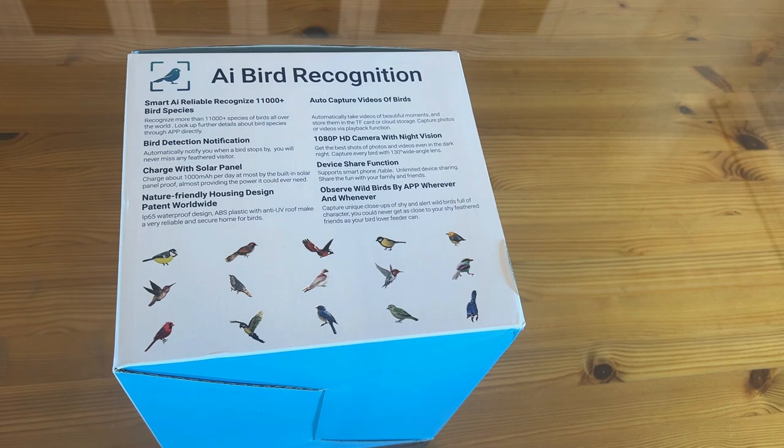Share your device function supports smartphones and tablets with unlimited device sharing. You and your girlfriend, wife, brother, or sister can all share and look at those birds together — that's a great function. Support for smartphones and tablets, unlimited device sharing, making it fun for friends. Observe wild birds wherever you want.